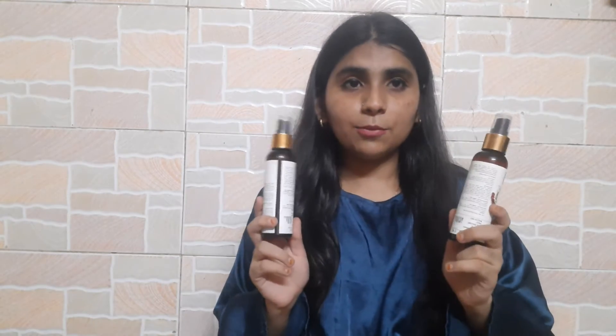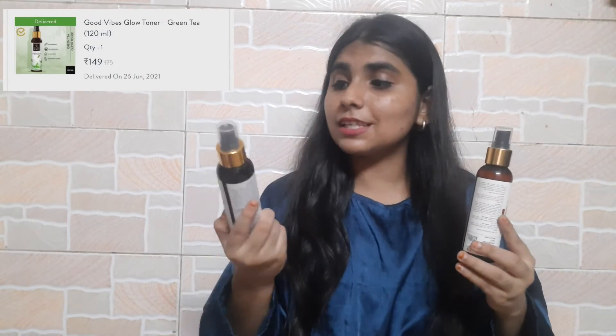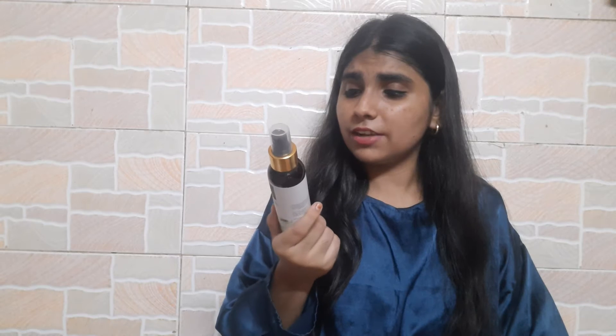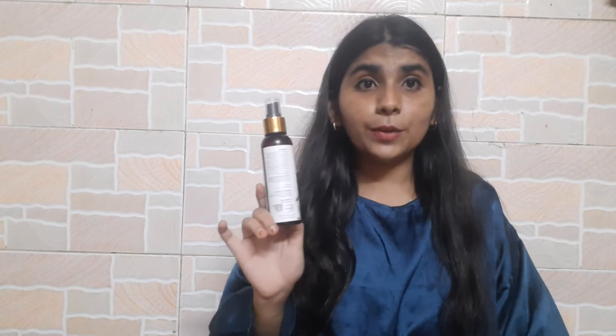Moving on to the next product, which is a toner. We are going according to the steps of skincare, so this is the third product. I got a Good Vibes green tea toner and a rosehip one. The green tea one is already finished because the parcel took a lot of time. It has a really refreshing feeling and a strong green tea fragrance, so if you don't like fragrance this is not for you, but I really really like it.